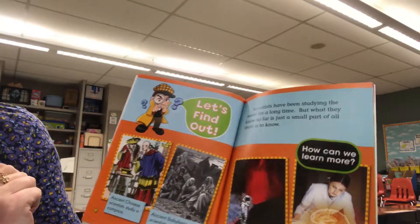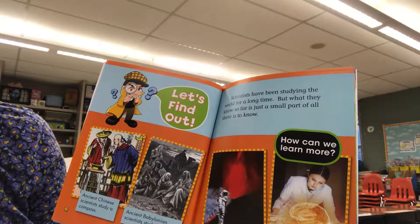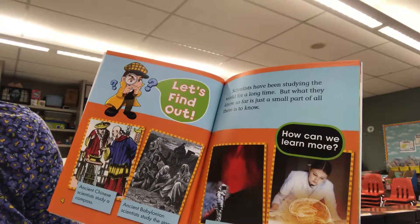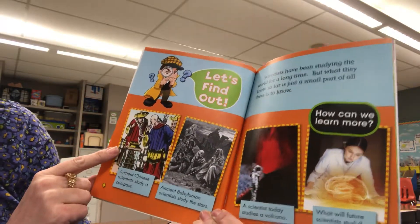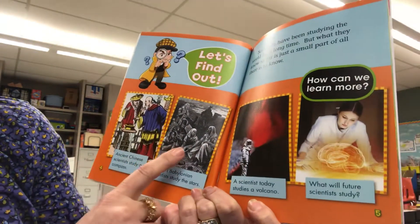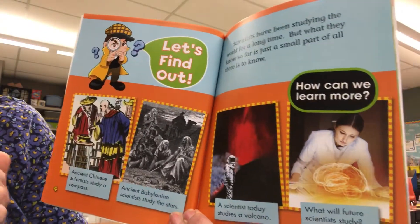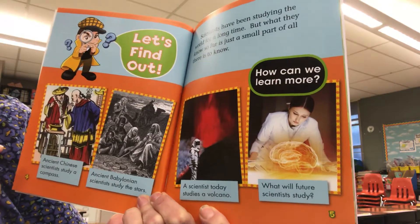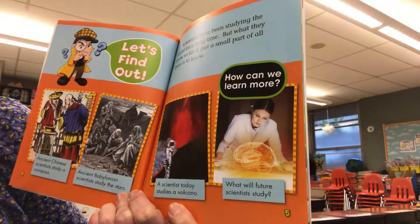Let's find out. Scientists have been studying the world for a long time, but what they know so far is just a small part of all there is to know. Ancient Chinese scientists study a compass. Ancient Babylonian scientists study the stars. A scientist today studies a volcano. What will future scientists study?